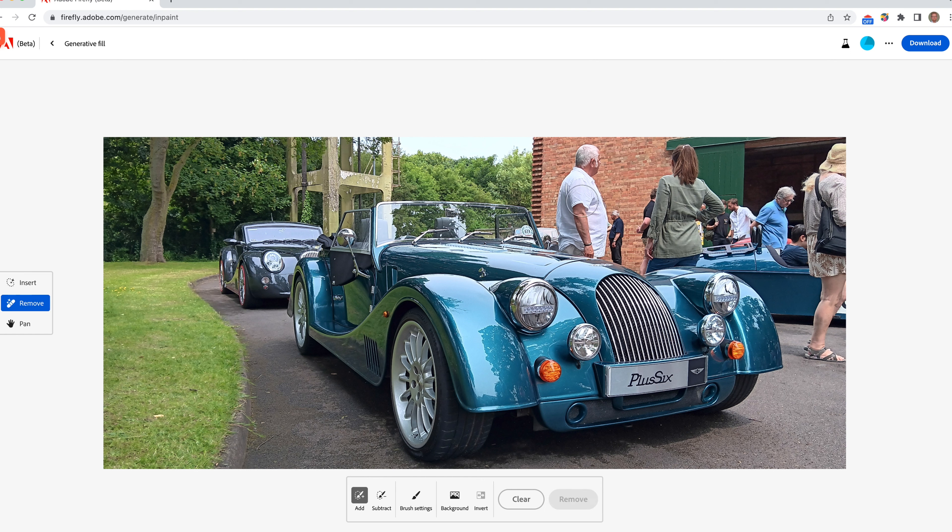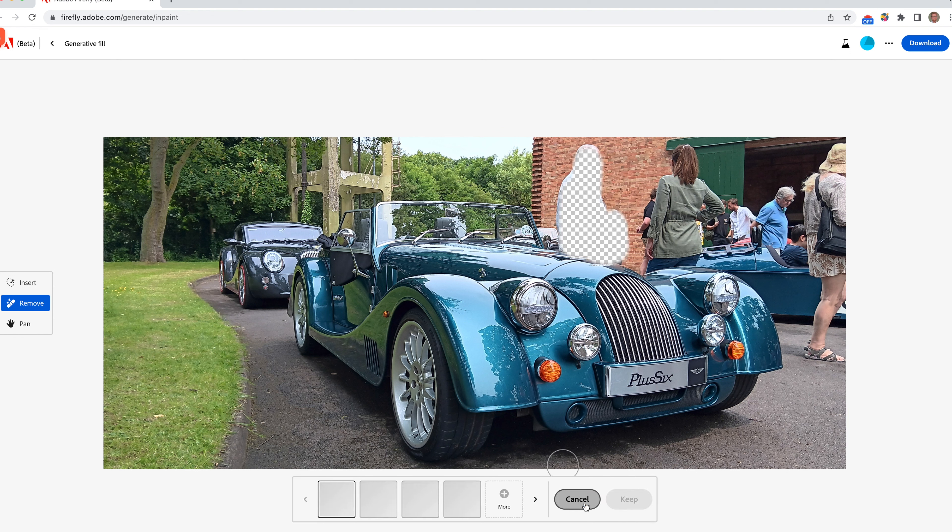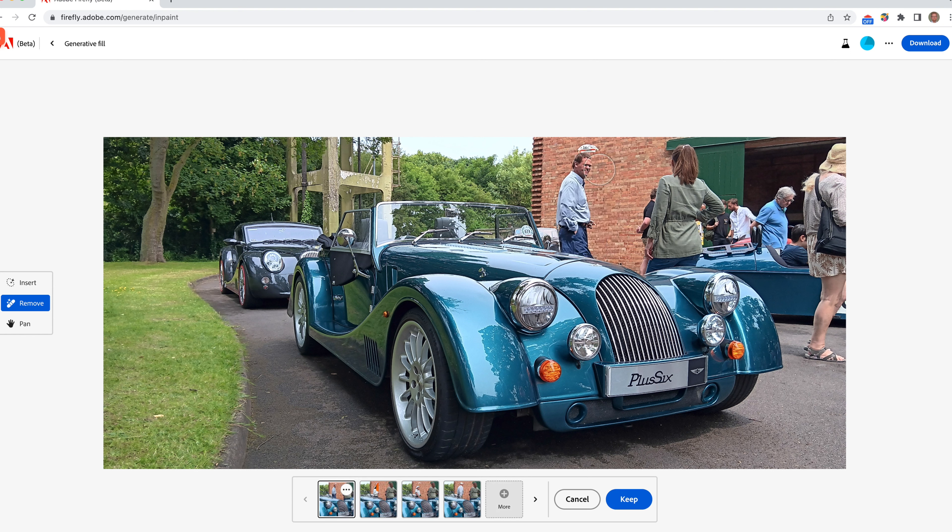If we select 'remove', we can then select the object we want to remove. I'm going to get rid of this person here, and the person standing behind him as well. Then we click remove and give it a few minutes to do its magic. We can see it's got rid of him, though it's struggling a little with that face. There's another person behind him, so we'll keep that variant and then go to remove that person as well.